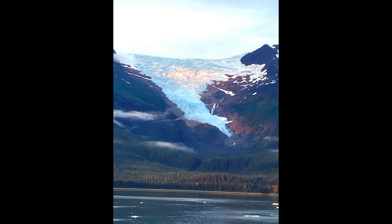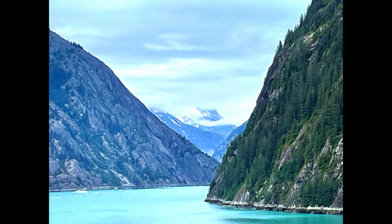In this video we see glaciers, beautiful scenery, and a little tail.